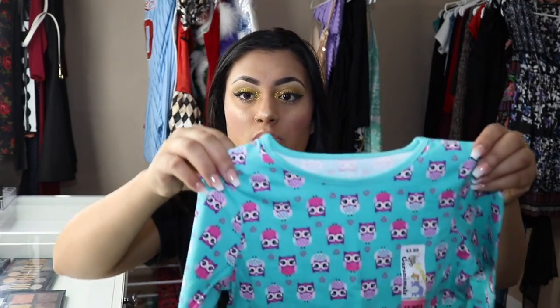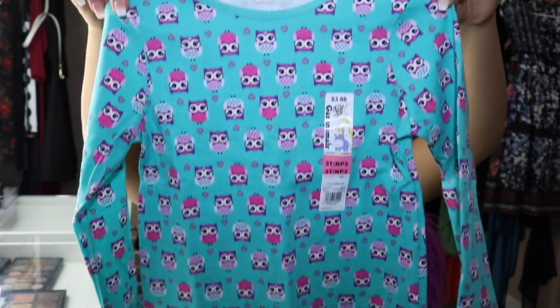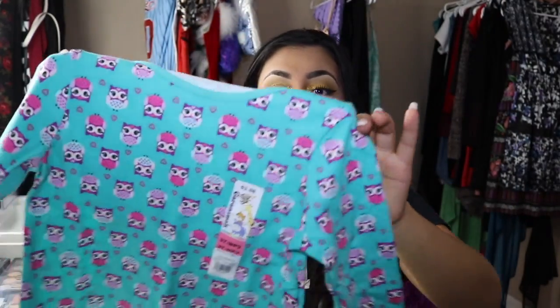She picked this shirt out herself — she loves owls, so this is a great fall shirt. It's also from Garanimals and it was $3.88.